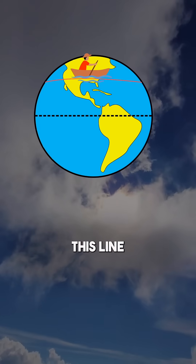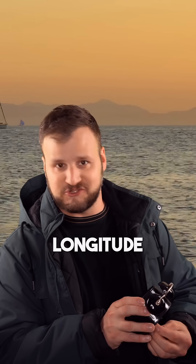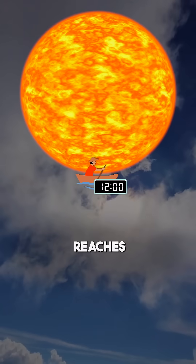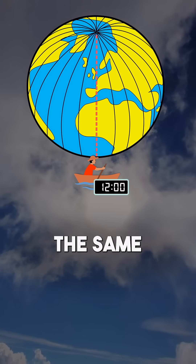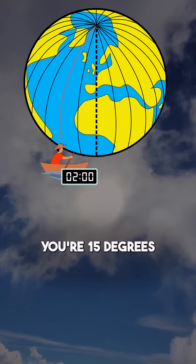Figuring out where exactly you are on this line was a huge problem in history, but the way to find your longitude is to keep a clock with you that's set to London time. If the sun reaches its highest point in the sky when the London clock says noon, then you know that you're on the same vertical line. And then for every hour difference, you're 15 degrees away.